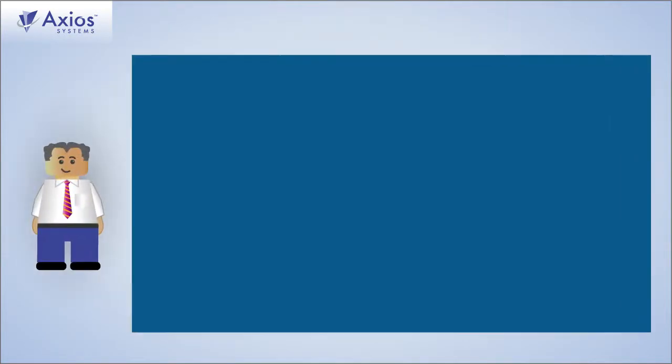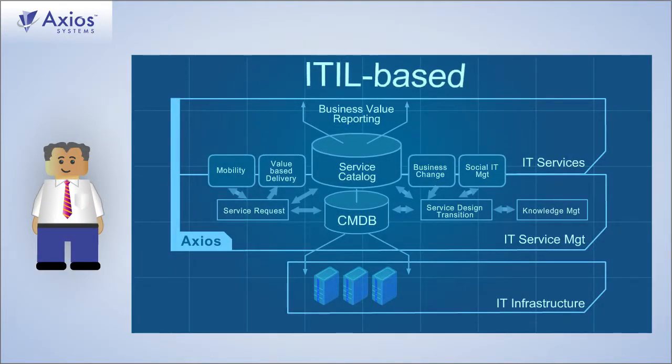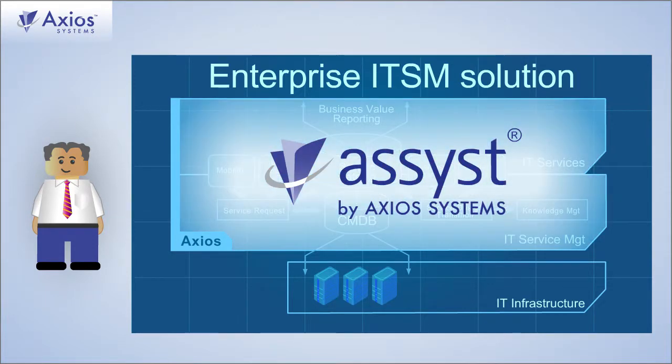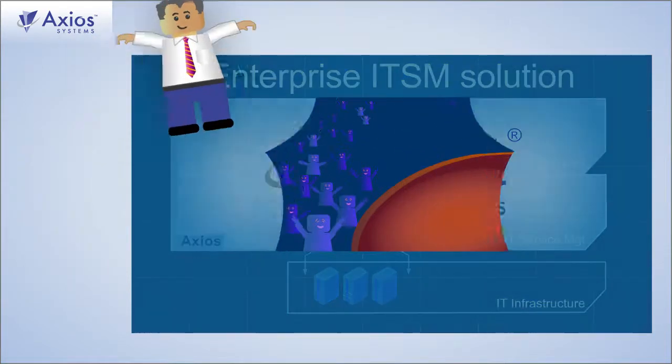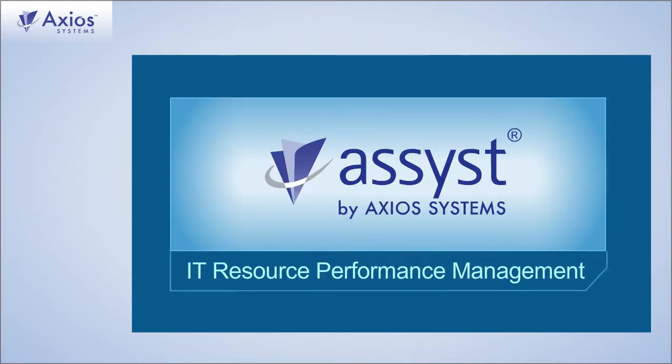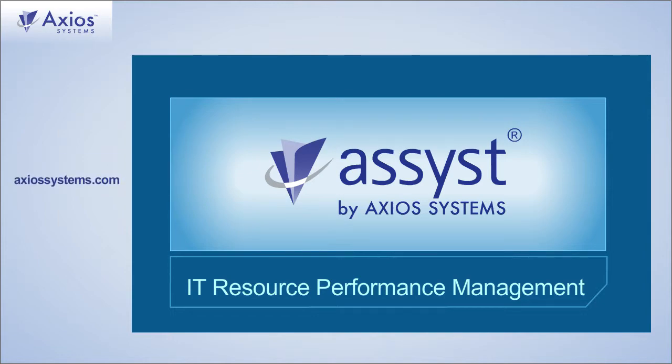When IT-RPM is built into a business-centric, ITIL-based enterprise ITSM solution — like Assist from Axios Systems — start taking your performance to a new stage with Assist's built-in IT-RPM features today.